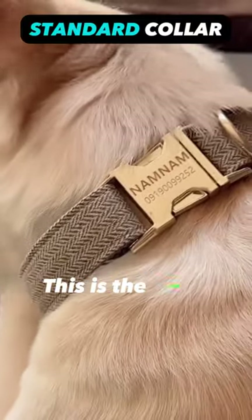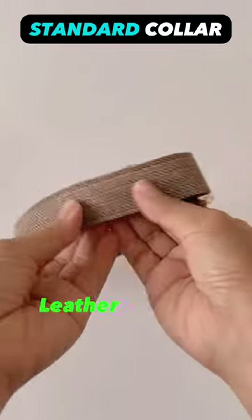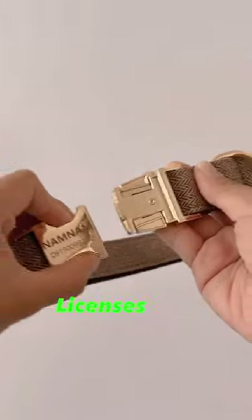Standard dog collar is the most common type of collar used for dogs. It's typically made of nylon, leather, or other durable materials, and is used for attaching identification tags, licenses, and leashes.